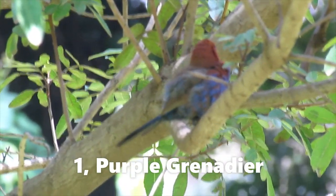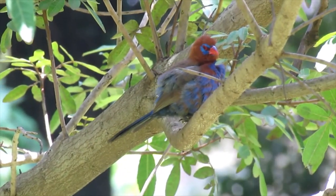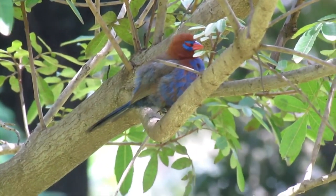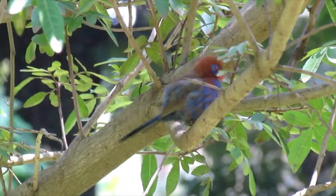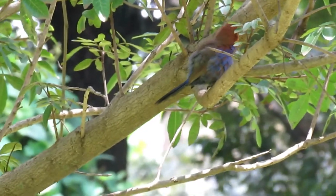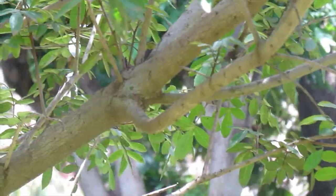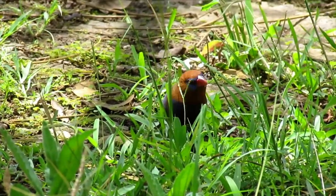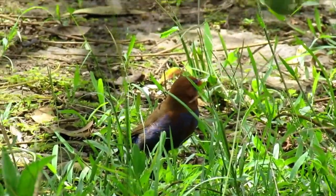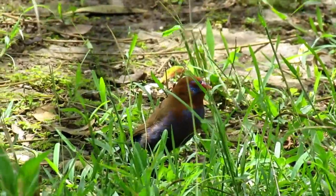The purple grenadier is an attractive and distinctive waxbill with a deep blue tail and a red bill. As you can see there, it's a very small bird but very attractive. This variation of colors makes this bird gorgeous. It's feeding on grass seeds there as you can see.